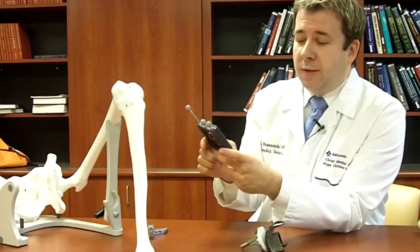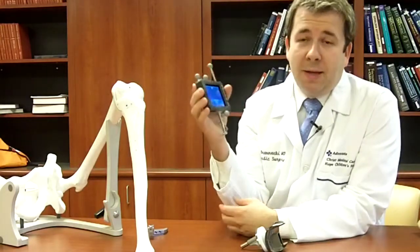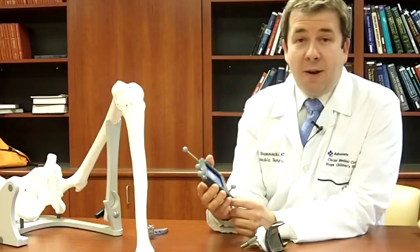We're still investigating what the potential long-term benefits will be, but it's been established that computer assistance does improve outcomes, and we expect that by putting the iPod in the surgeon's hands, things will go even better.